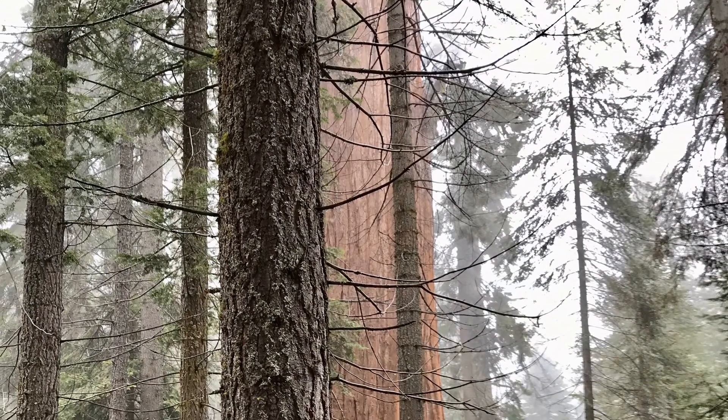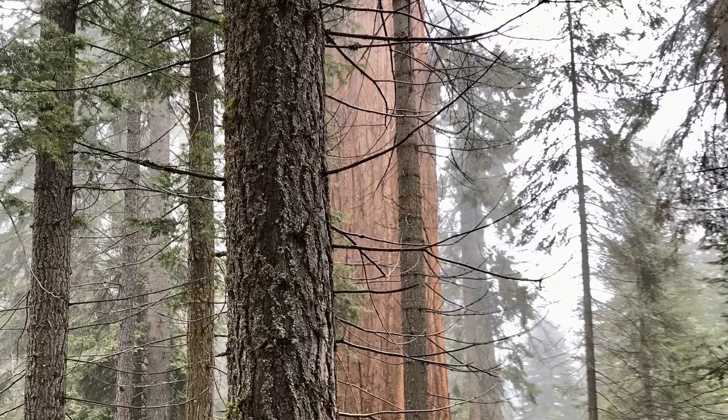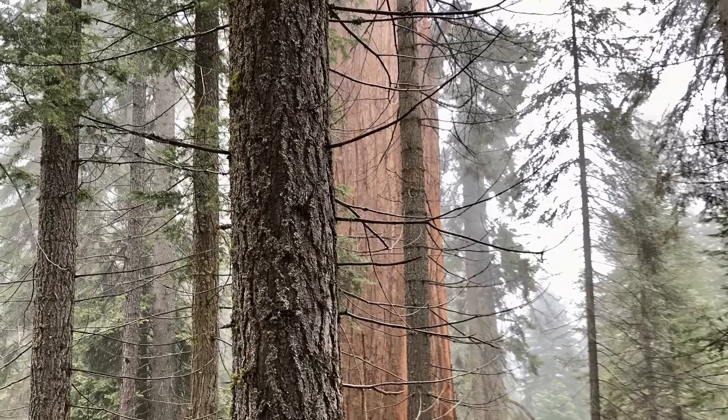Here we can see a pine tree, which is typical in the taiga, and its lower branches are dying off. Why do you think its lower branches die while its upper branches live?